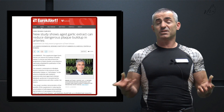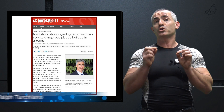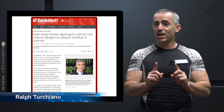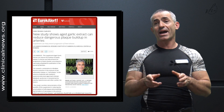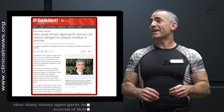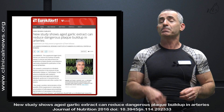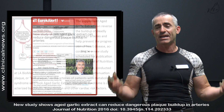Garlic — the smelly stuff — but keep in mind we're going to talk specifically about aged garlic, not fresh garlic. Aged garlic in relation to keeping plaque out of the arteries. A new study shows aged garlic extract can reduce dangerous plaque buildup in arteries, published January 21st, 2016.